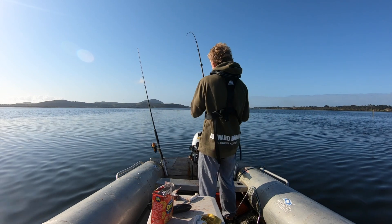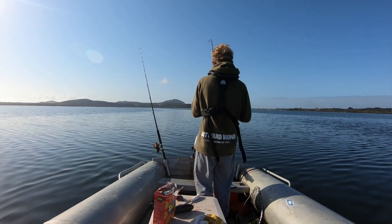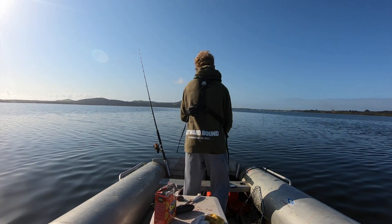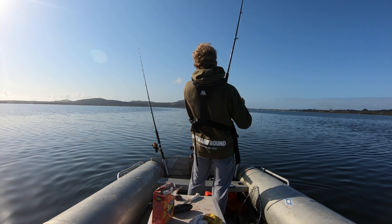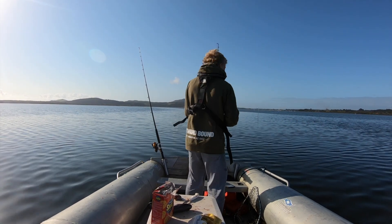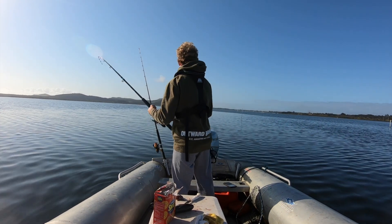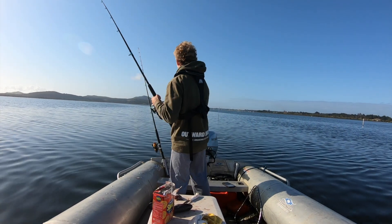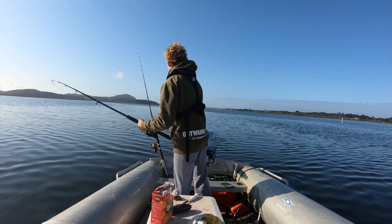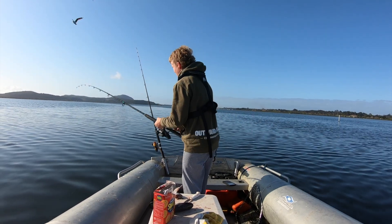Hasn't been a bite for about half an hour or so. The rod's back to being buckled over. Feels like a bit of a decent one. I've got to bust that - got the line tangled up on the island behind.